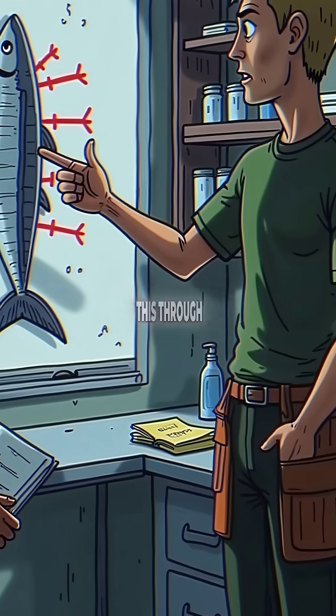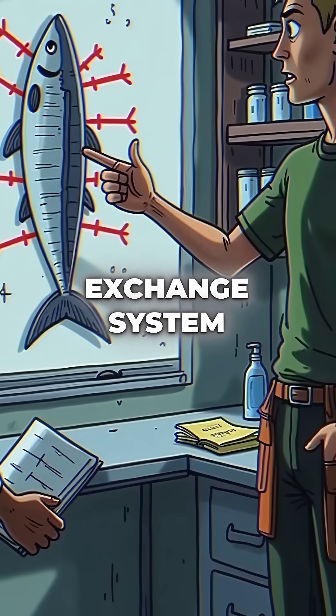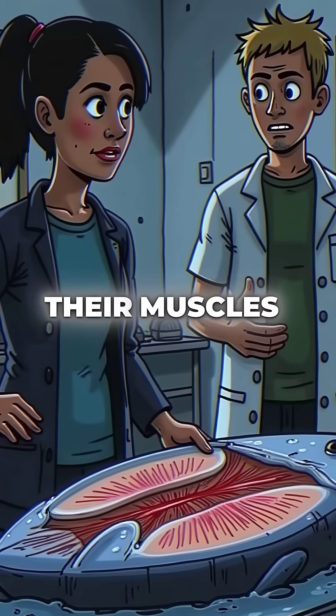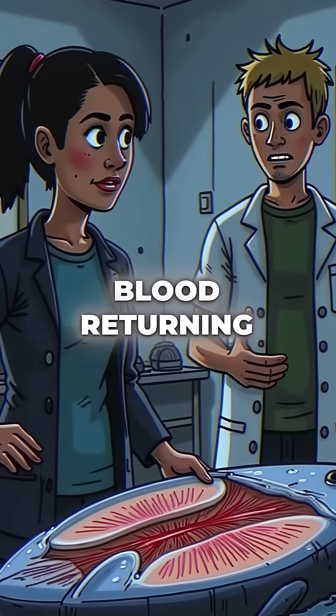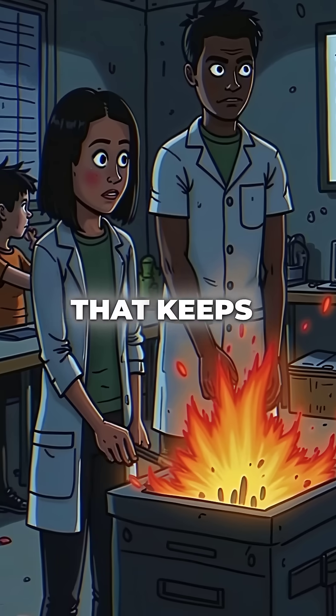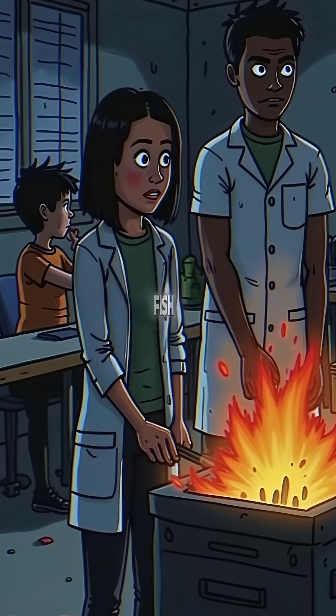They achieve this through a specialized counter-current heat exchange system in their blood vessels. Hot blood flowing from their muscles heats up the cold blood returning from their gills, creating a living heat engine that keeps them warm in waters that would kill other fish.